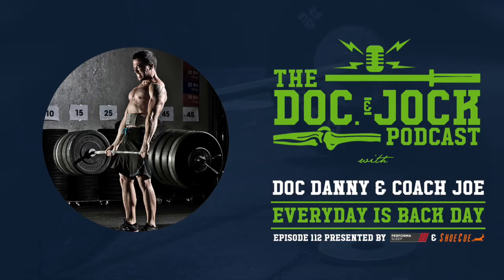You can get a set of these and save a little bit of money at the same time. Go use the discount code JOCK10 to save 10% on a Shoe Cue and start working on improving your running mechanics. Your body will thank you.